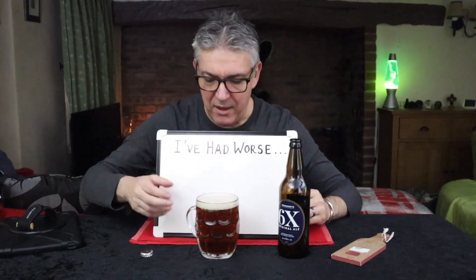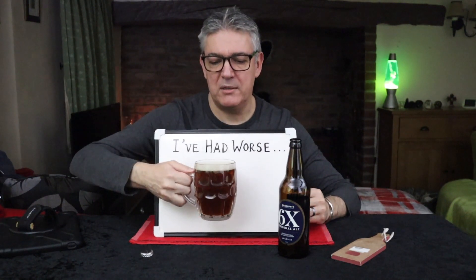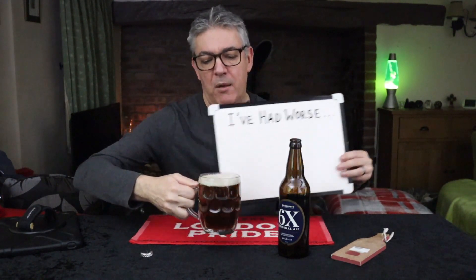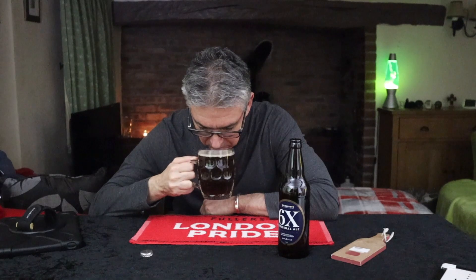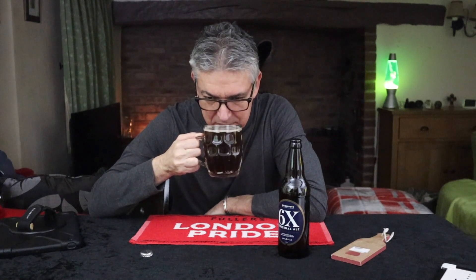So we have a sort of typical chestnut bitter. We've got loose bubbles rapidly dissipating. Looks to be pretty much crystal clear. On the nose: copper, a little bit of white pepper, a little bit of coffee there — that copper metallic nose.